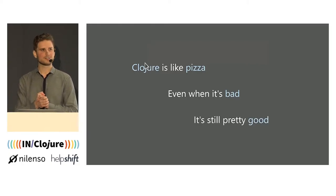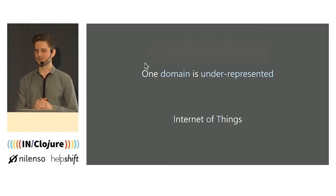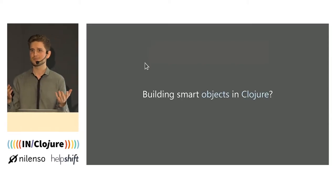However, a few years ago, I noticed that one domain was missing, or at least late to the party. And I'm talking here about IoT, and especially anything related to hardware. The thing is, for once, the Java ecosystem doesn't help us here. Because if you look at Java libraries for interfacing with hardware, they tend to be often limited, old, not really maintained. But in spite of that, I got curious, and I started wondering: could we use Clojure to build any kind of smart connected devices?